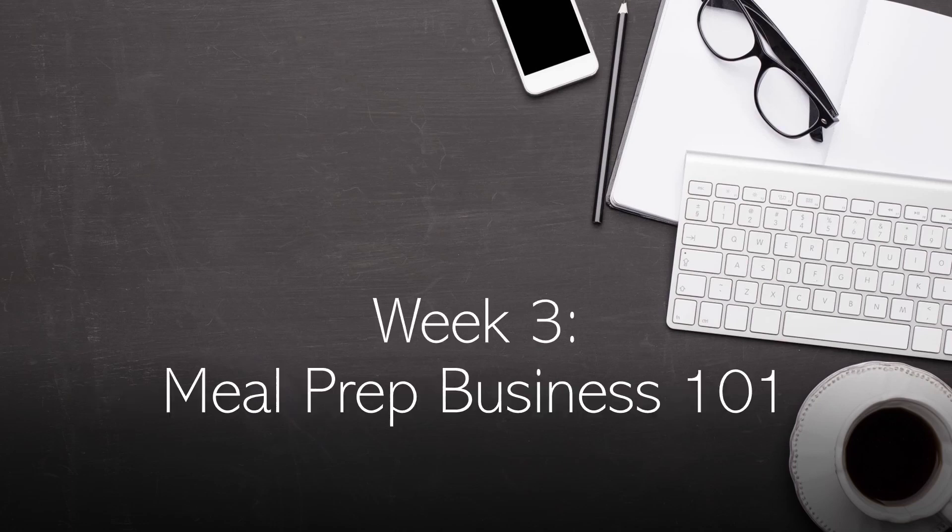The Meal Prep Business 101 module teaches you everything from consultation to the first cook session and beyond. You'll receive templates for every aspect of the business, from the questions to ask at the consultation to creating a printed menu of cooking instructions for the client.